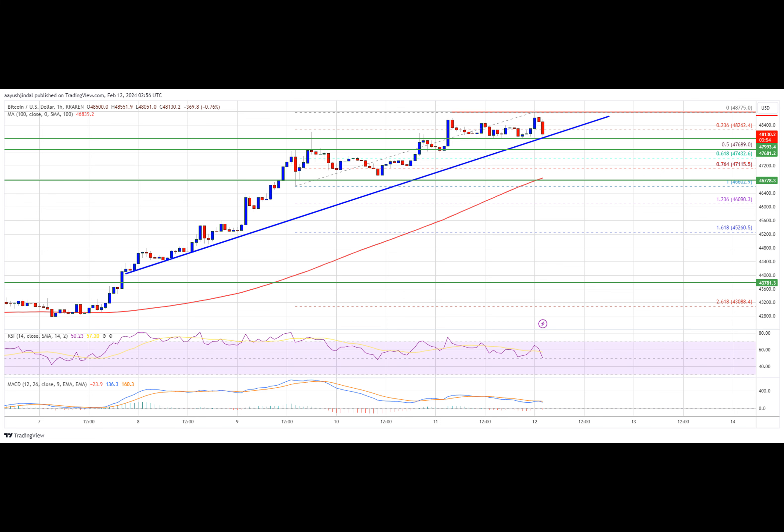The Bitcoin price is now trading above $47,500 and the 100 hourly simple moving average. There is also a key bullish trend line forming with support at $48,000 on the hourly chart of the BTC-USD pair.